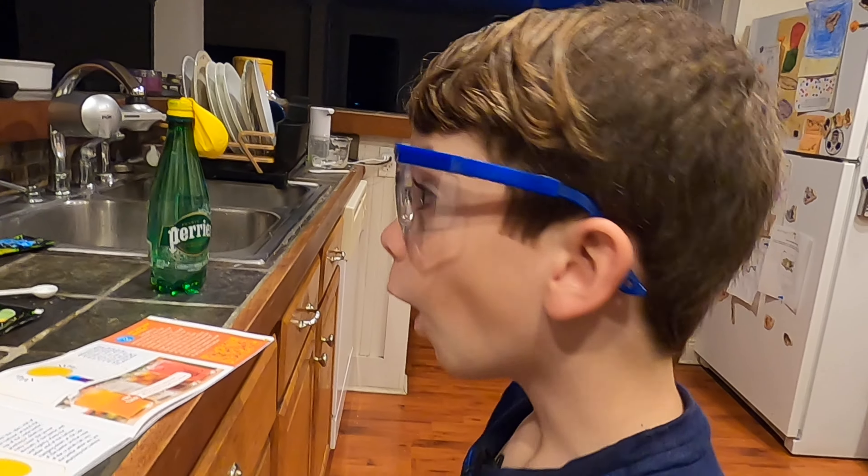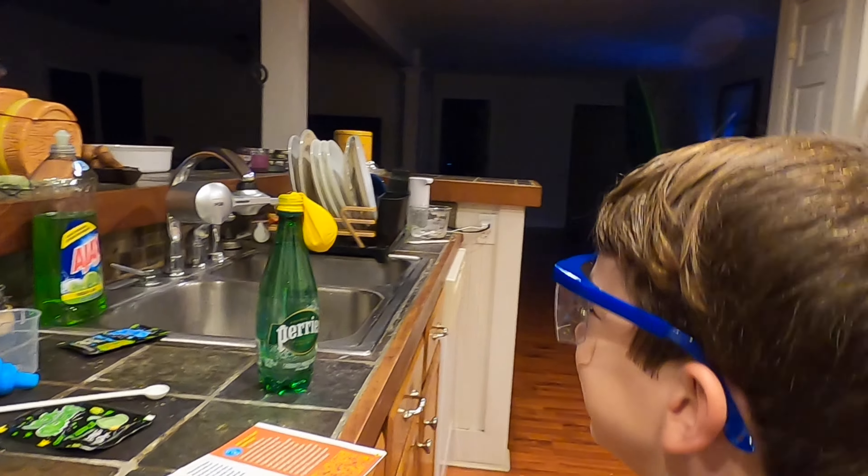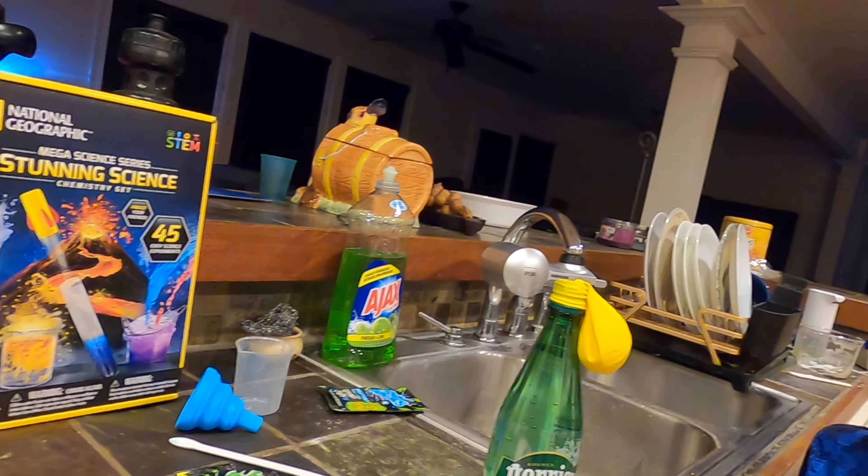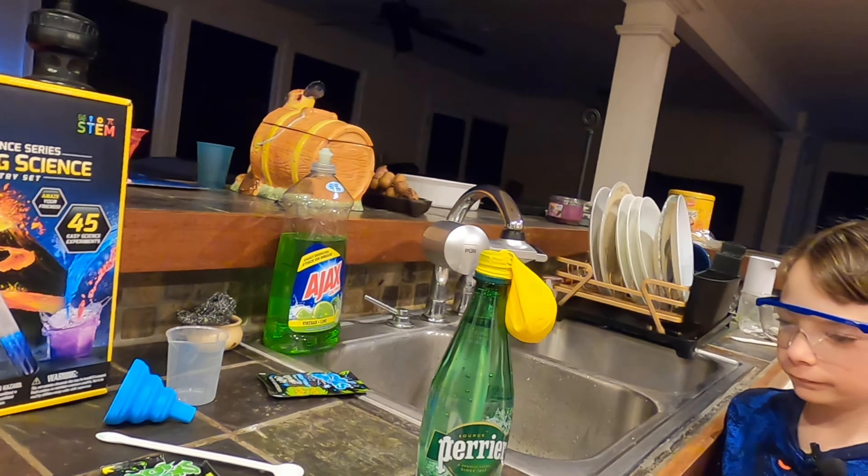Hey guys, today we are doing two experiments from the National Geographic Megascience Series Stunning Science Chemistry set — Bloop-A-Balloon with Pop Crystals. We're doing two experiments with Pop Crystals in this one video.